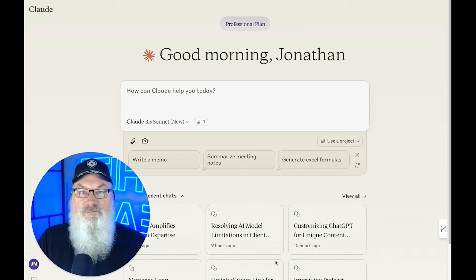Sounds too robotic. It doesn't sound enough like — well, I'm a human. I'm going to show you a simple command that you can use in ChatGPT, Claude, Gemini, virtually any AI language model to help make your content sound more like you.